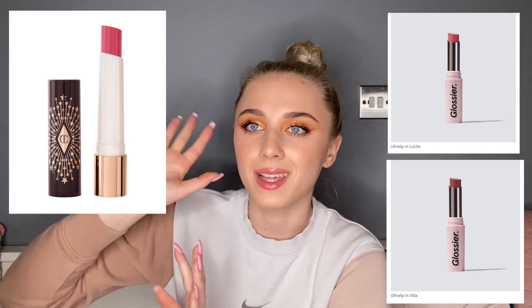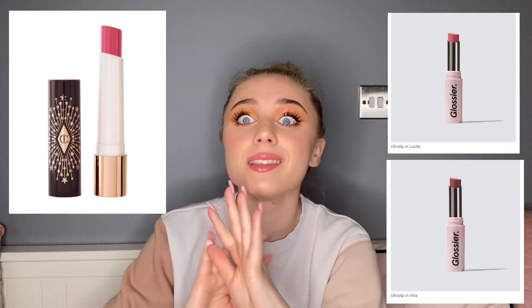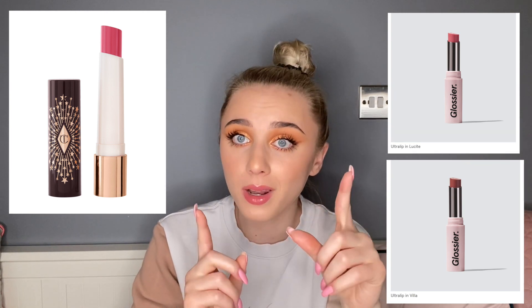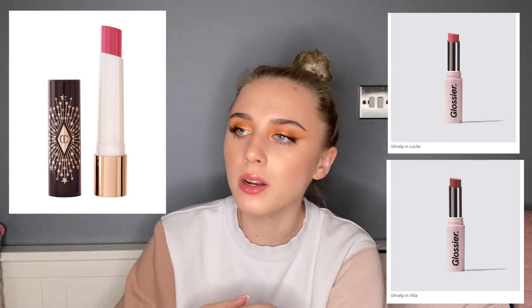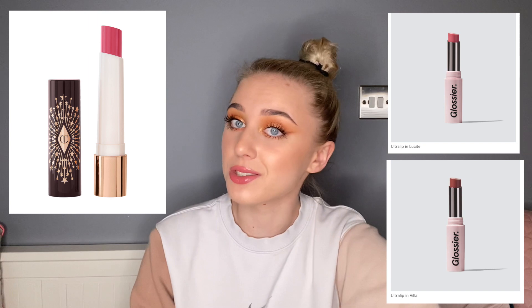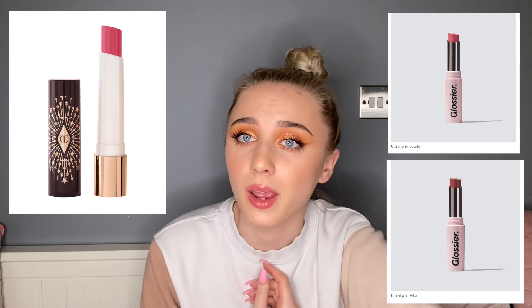Glossier came out with their Ultra Lips — I'm actually wearing one on top of the Barbie lip liner right now. I got two shades: a really natural light pink and a slightly deeper pink. They're basically dupes for the new Charlotte Tilbury lip balms; if you find those overpriced, Glossier is more affordable and the formula is identical — same formula, same packaging except with Charlotte Tilbury you can't twist it back down once you twist it up. I feel like the Glossier shade is a great dupe for the Pillow Talk Charlotte Tilbury one. I also grabbed an extra Glossier SPF to hit the free shipping threshold since I was only two pounds off.